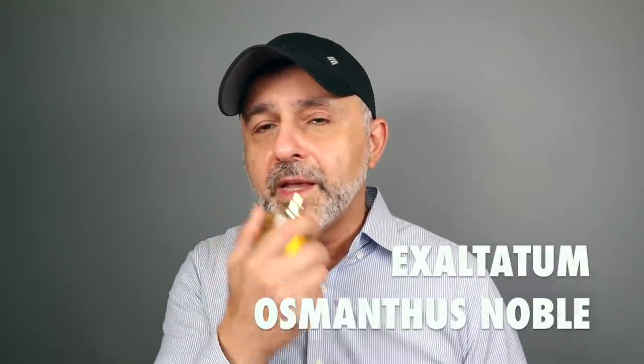Osmanthus Noble is full-on, in-your-face, the fruitiest take on Osmanthus with some leathery touches. If you like really deep, rich, ambery experiences and fruity fragrances, definitely try Osmanthus Noble — it's really, really delicious. So that's my 40th favorite note.